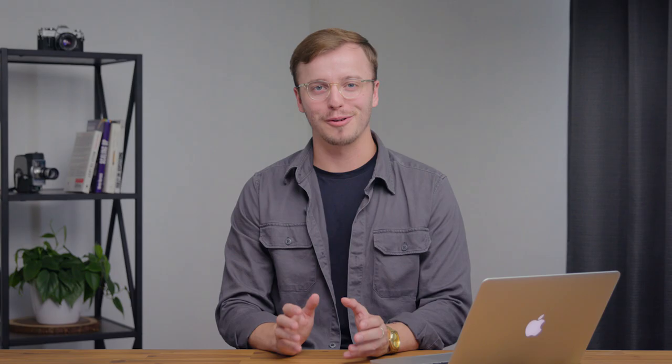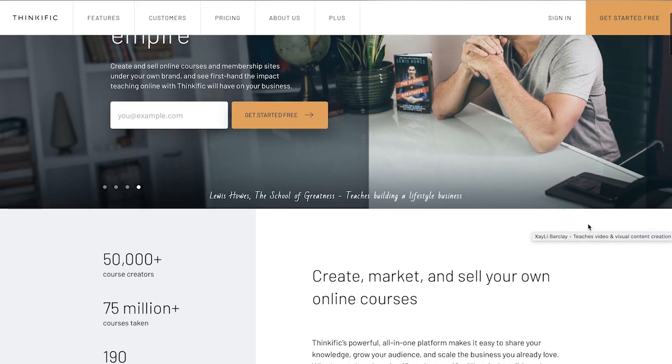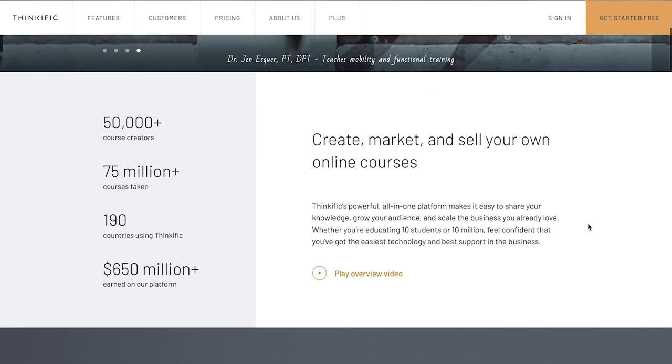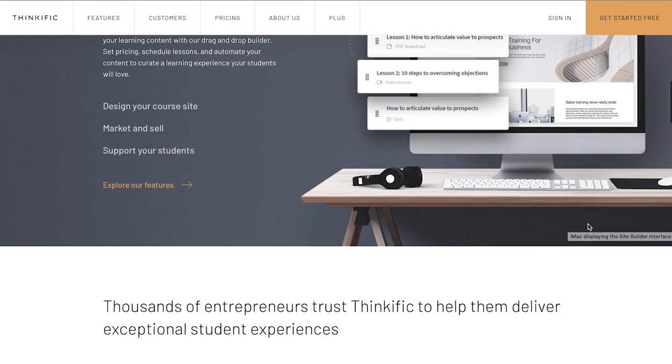When it comes to picking a platform for your online course, it's easy to get overwhelmed with options and features — remember to keep it simple. There are three basic types of online course platforms. First, we have standalone online course platforms like Teachable and Thinkific. These platforms give you a ton of control over your content and data, and they're also really easy to integrate with Shopify.